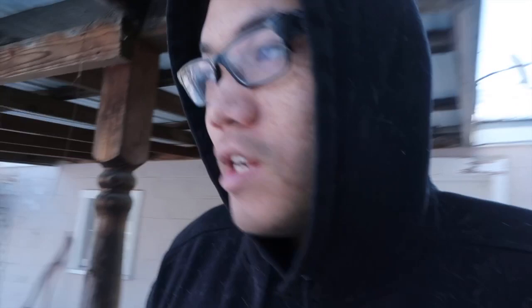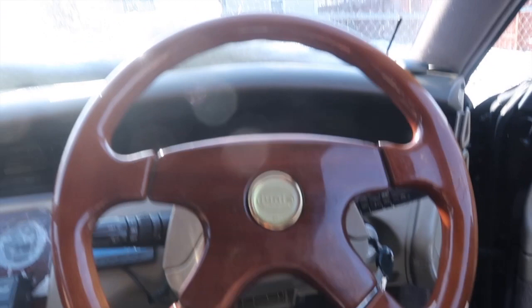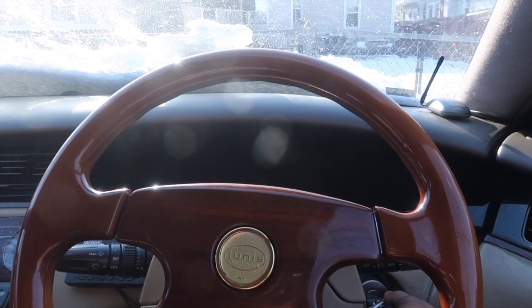I just loaded the car with all my stuff and let's hope it starts because it's a really cold day. It's been sitting outside for a while. I hope the battery is not discharged, but let's give it a shot. Started right up. It's been sitting for a solid two or three weeks now. Not bad — and people say rotaries are unreliable.